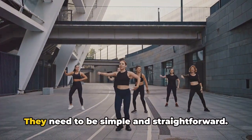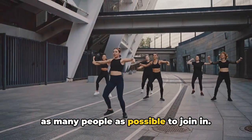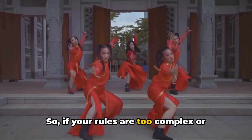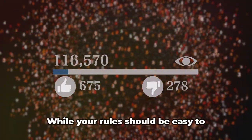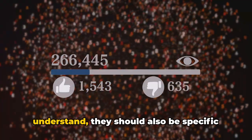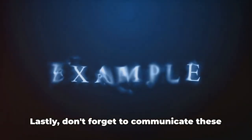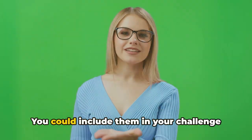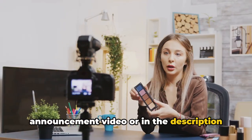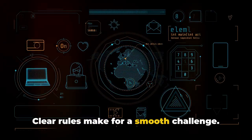Your rules need to be simple and straightforward — the goal is to encourage as many people as possible to join in. If your rules are too complex or difficult to follow, you could end up scaring people off. While rules should be easy to understand, they should also be specific enough to maintain the focus of the challenge, so participants don't lose sight of the main goal. Don't forget to communicate these rules effectively, whether in your challenge announcement video or in the description of your challenge hashtag. Clear rules make for a smooth challenge.